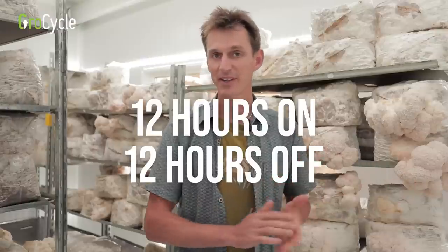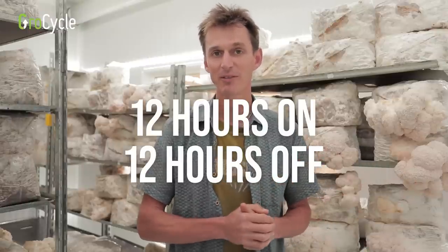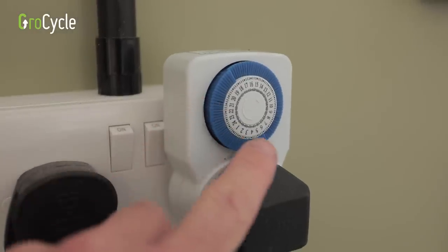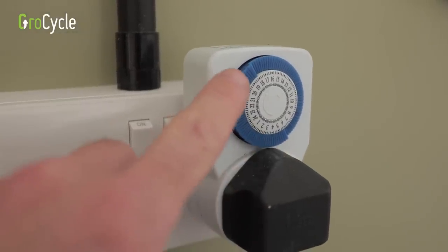You'll also need an automated cycle timer because you don't need your lights on 24 hours a day. A 12 hours on, 12 hours off cycle is the most common for mushroom cultivation, and the easiest way to achieve that is with a simple cycle timer where you set the intervals for the plug to be switched on and off.